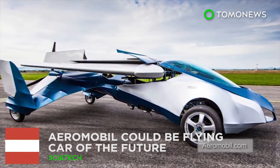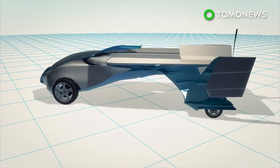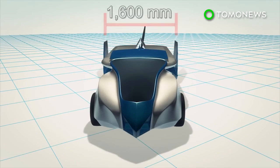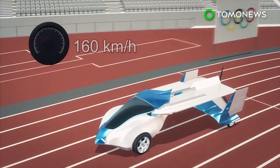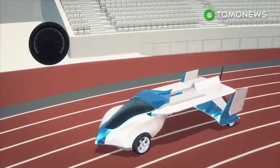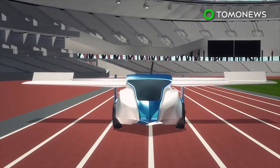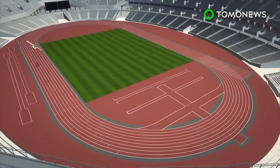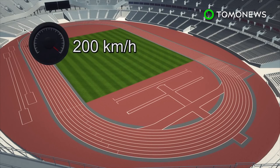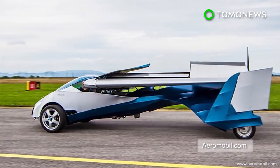Austrian engineer Stefan Klein has invented a car that can unfold a pair of wings and take off into the air. The AeroMobil measures 6,000 millimeters long and 1,600 millimeters wide, seats up to two people, and weighs 450 kilograms. Its top ground speed is 160 kilometers per hour with a range of 500 kilometers. The collapsible wings measure 8,200 millimeters across, and the vehicle must reach 130 kilometers per hour for takeoff. In flight, it reaches 200 kilometers per hour with an air range of 700 kilometers. Klein hopes to bring this technology to a larger market.